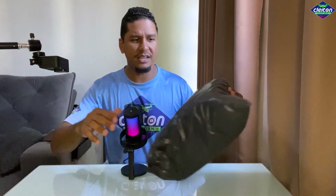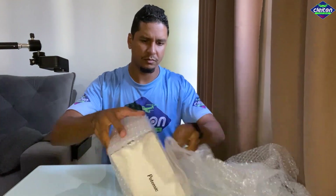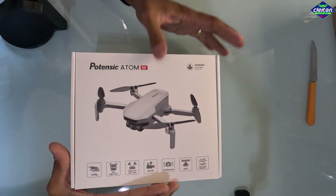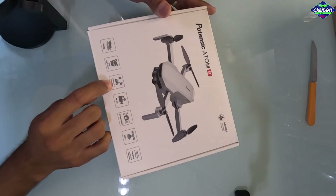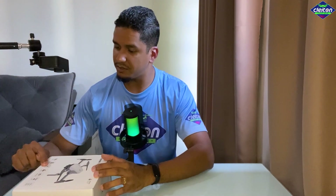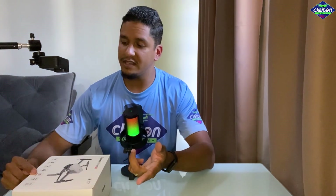Estou com a versão mais básica, que é apenas o drone com o controle, mas tem a opção também com a bag e mais baterias. O Potensk Atom SE é um dronezinho sub-250 bem bacaninha. Ele promete ter um tempo de voo de aproximadamente 31 minutos. O fabricante diz que ele faz filmagens em 4K a 30fps, vai a uma distância de 4km utilizando um sistema chamado PixSync 2.0. A transmissão de imagem é a 4km a 720p no aplicativo, utilizando cabo OTG. Ele não possui gimbal, mas tem estabilização eletrônica de imagem.